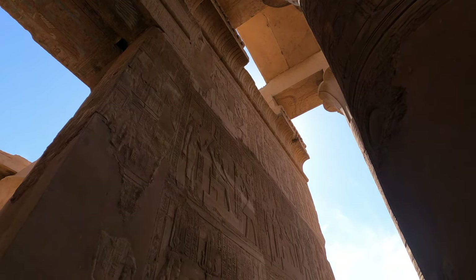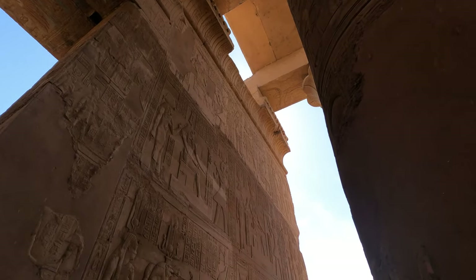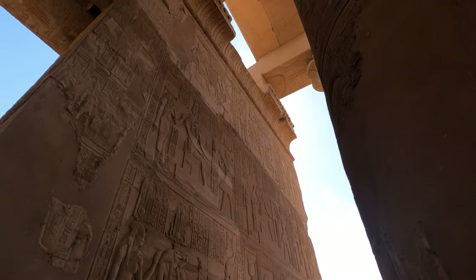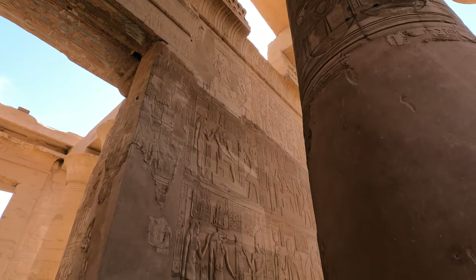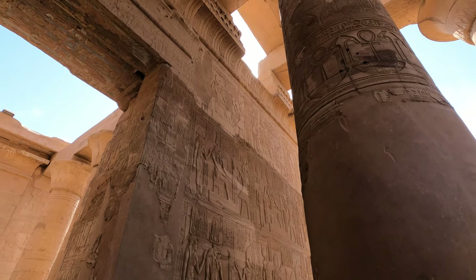That dark line up there is originally where the sand was. This temple was actually under sand and originally under water as well. That dark line indicates where it was sort of preserved, and above that some of the inscriptions have been destroyed.